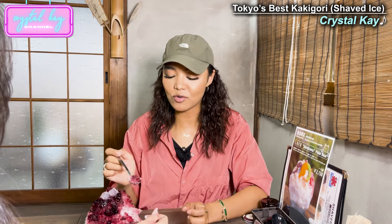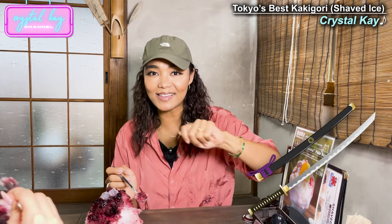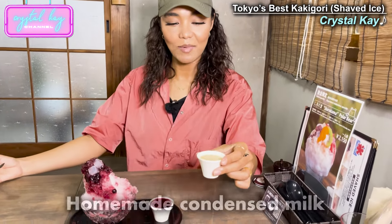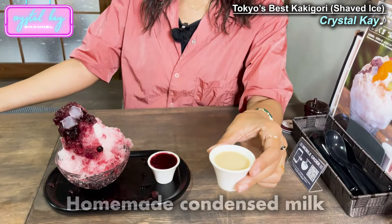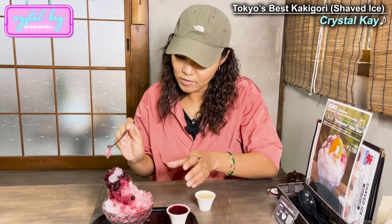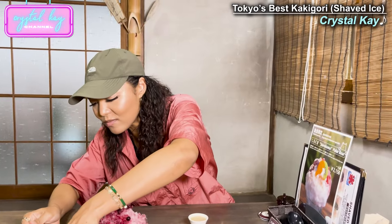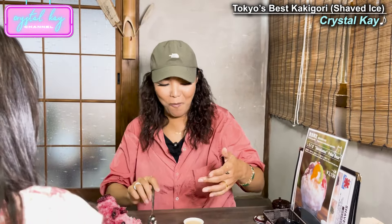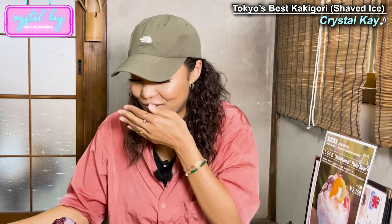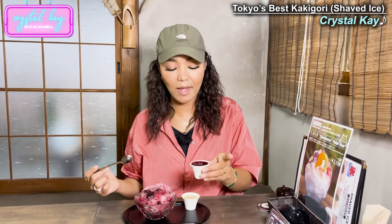That's so cool how back in the day they used to shave it with a sword — the katana. They bring their homemade condensed milk a little bit to the center. Now that we have the additional handpicked blueberry...